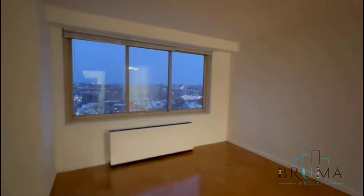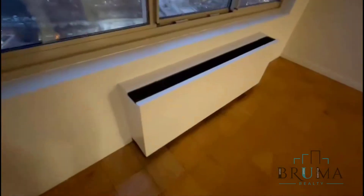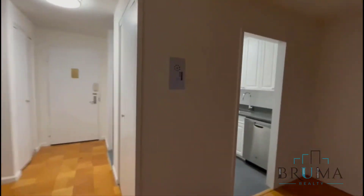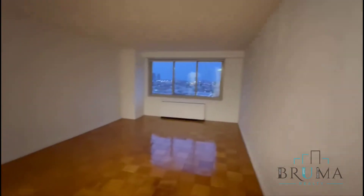Very spacious. This is your heating and cooling system. You've got massive views and great light during the day.